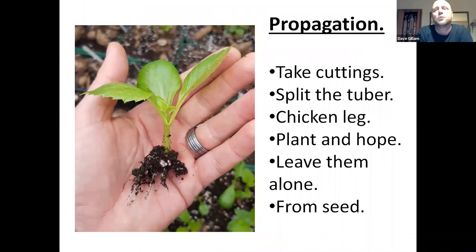Propagation. This is probably the bulk of the talk, because much beyond this it's in your hands. There are many ways of propagating — you can take cuttings, split the tuber, split them into chicken legs, which is a step further. Plant and hope — that seems to be quite a common one. You buy your packets, put them in the ground and hope they start and stick their heads up.